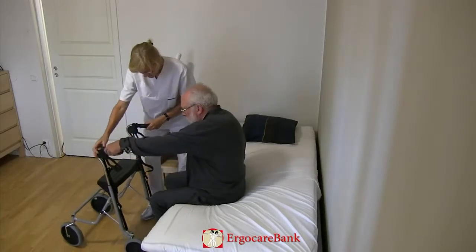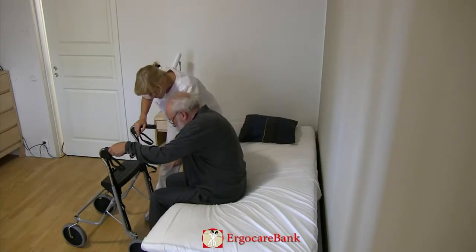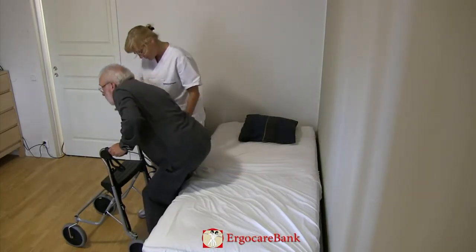Bert is instructed to grab hold of the left handle, put one foot under the walker, push away from the bed with his other arm, and stand up.